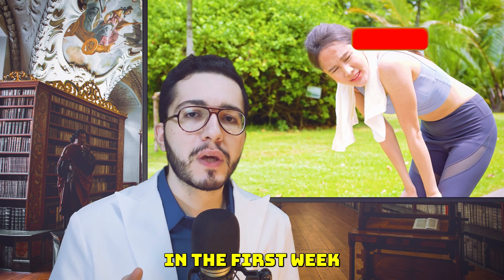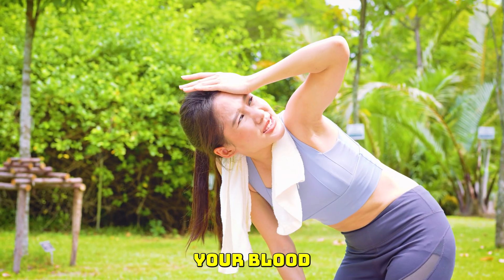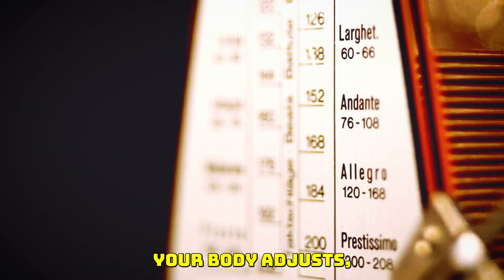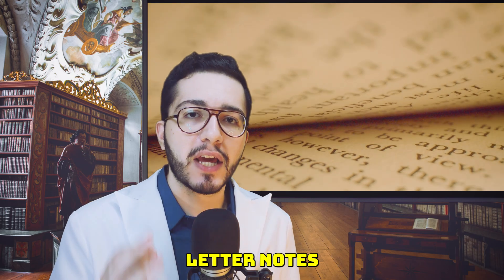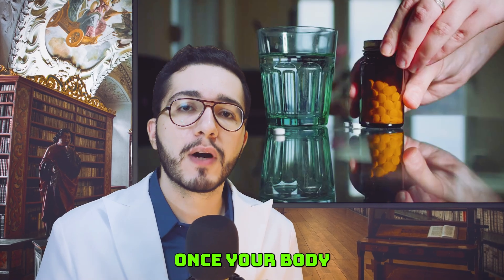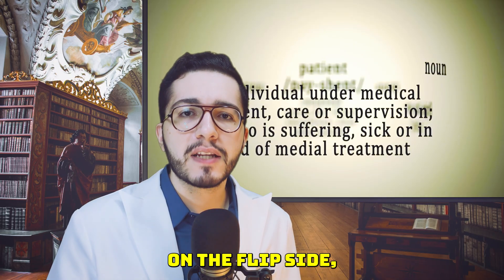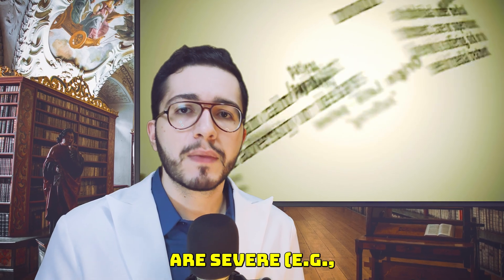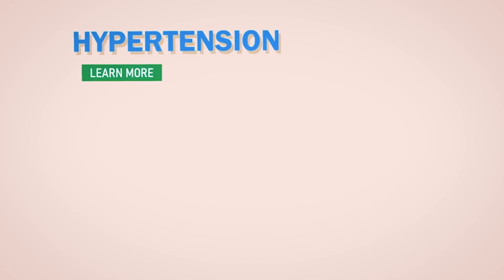Myth number three: feeling dizzy or tired on amlodipine means it's not working. That is false. Feeling a little dizzy or fatigued in the first week or two can actually be a sign that the medication is working — perhaps a little too well at first. Amlodipine is lowering your blood pressure, and until your body adjusts, you might feel a little lightheaded, especially when standing up quickly. Side effects like feeling tired or lightheaded often resolve once your body adapts. But if those symptoms persist or are severe — for example, you're fainting or so woozy you can't function — that does require medical attention.